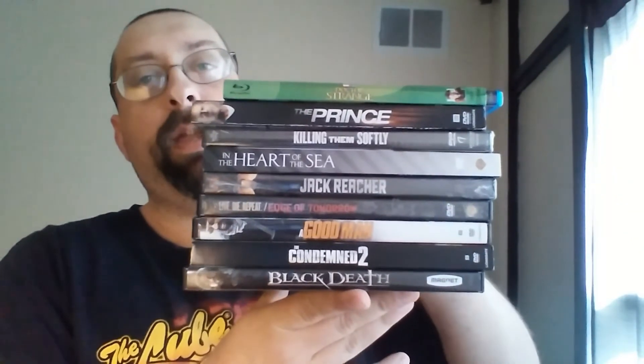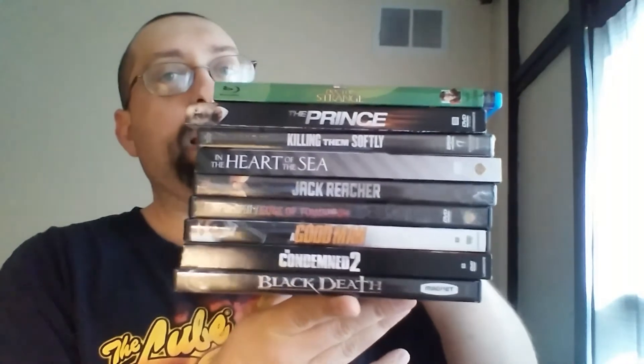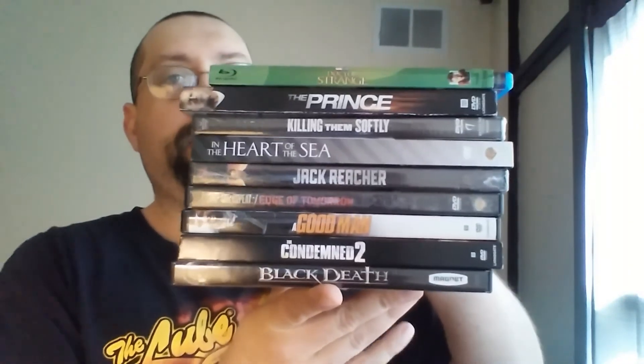That is it — all nine movies: one Blu-ray and eight DVDs, one of which I got free thanks to my sister. I still don't know if that green-bordered slipcover on Doctor Strange is exclusive to Walmart or what's going on with it. I only saw it that one day and when I went back it was gone. If anyone knows, leave a comment below. Thanks for watching, guys!